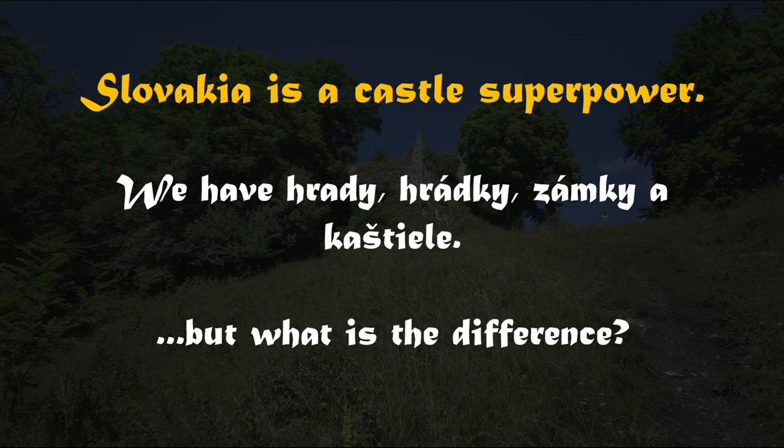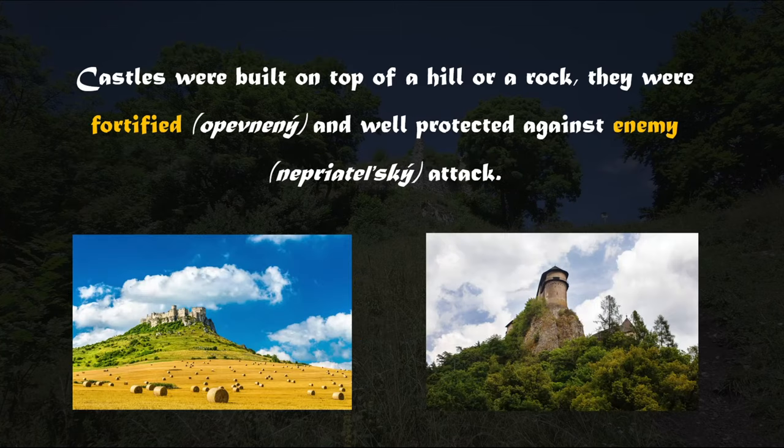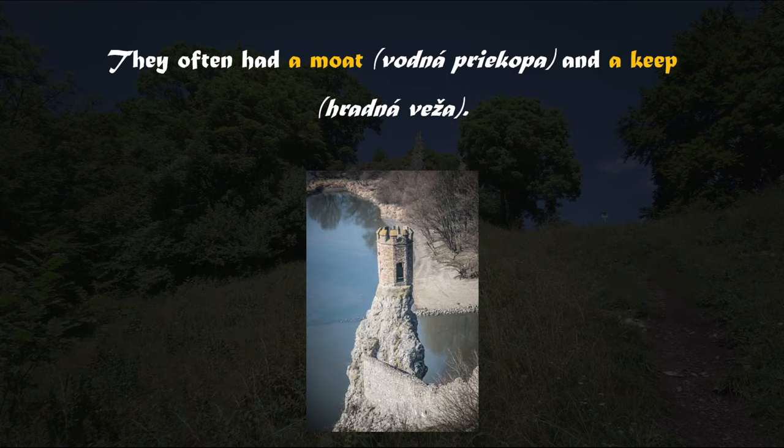But what is the difference? Well, castles were built in the Middle Ages, between the 5th and the 15th century. The word castle actually comes from the Latin word kastru, which means fort. Castles were built on the top of a hill or a rock. They were fortified and well protected against enemy attack. They often had the moat and the keep.